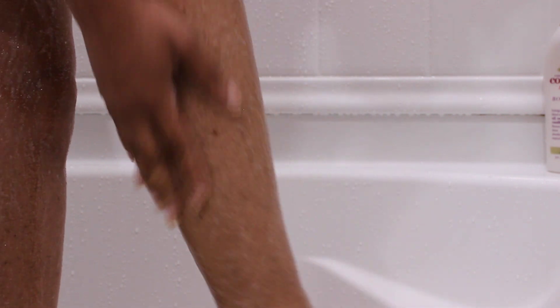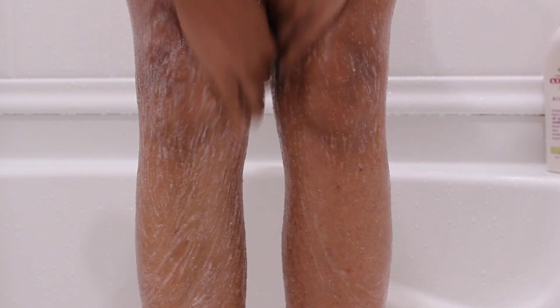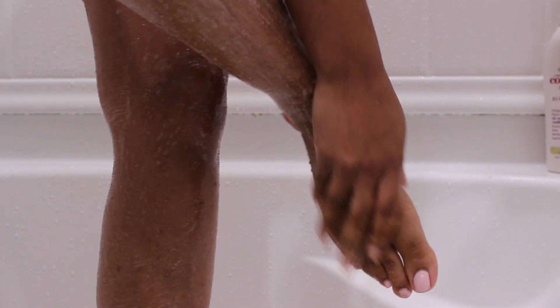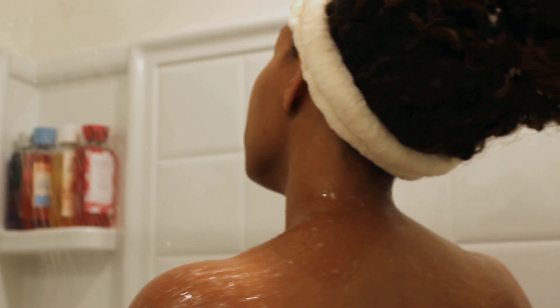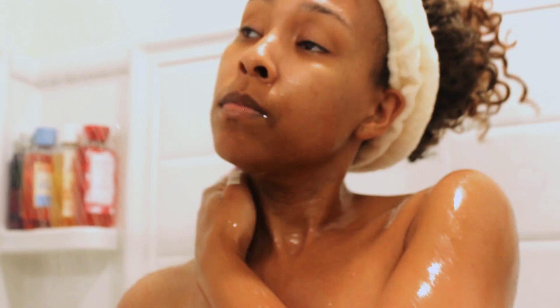I don't exfoliate every single day because I feel like that's really rough on your skin, especially if you have sensitive skin or it's wintertime — it would dry your skin out. I don't do it every day in the summertime either. Every other day works for me, and just look at my skin — it's all glowing and pretty.